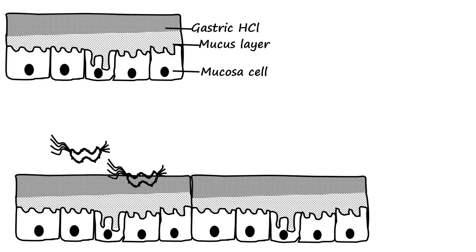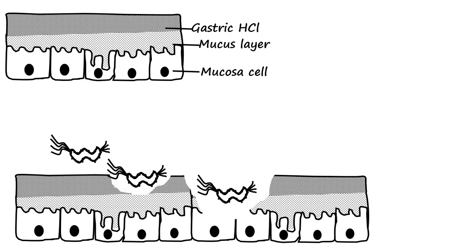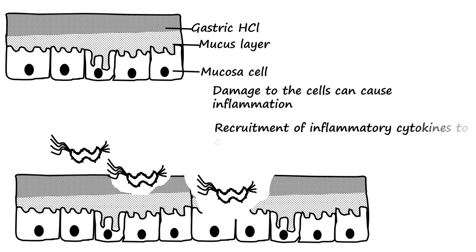In summary, H. pylori has urease which allows it to neutralize the acidic gastric layer, then move through the mucus layer to damage the mucosal cells. Damage to the cells causes inflammation and recruitment of more cells via the production of inflammatory cytokines, causing further damage and resulting in ulcer formation.